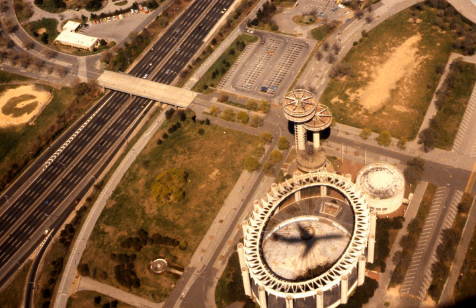The pavilion consists of three components of reinforced concrete and steel construction: the Tent of Tomorrow, observation towers, and Theaterama. The Tent of Tomorrow is elliptical in plan, and its 16 100-foot reinforced concrete piers once supported the largest cable suspension roof in the world. The main floor was a large-scale design of a Texaco Highway map of New York State, made of terrazzo.